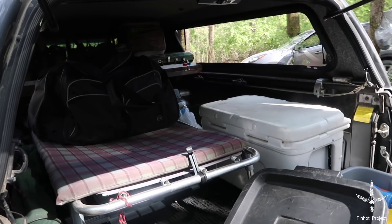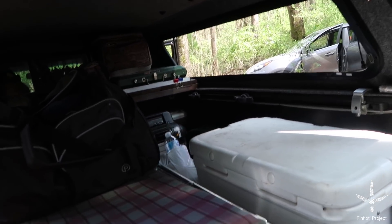You guys haven't had a tour of my crib yet. Let me move some things around so we can have a tour of my casa.